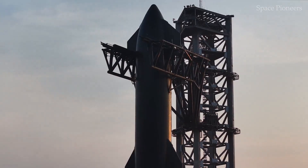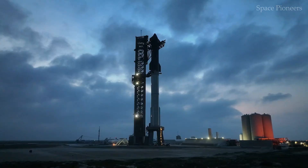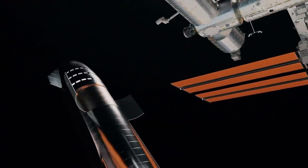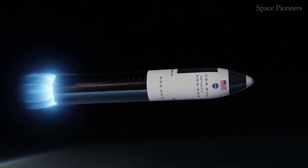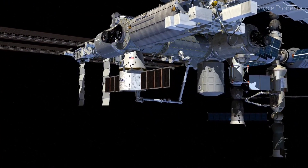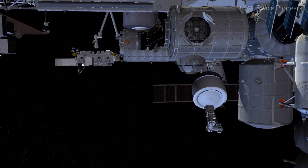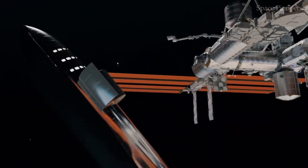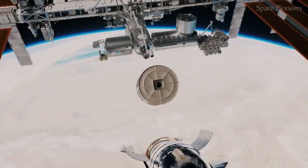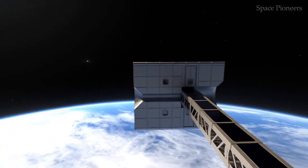Speaking of future missions, the interior designs of Starship's Human Landing System (HLS) version give us a clearer picture of what's to come. Simulated images reveal a two-deck layout optimized for lunar missions. The upper deck houses crew seating, control systems, and living quarters, while the lower deck focuses on storage and life support systems. A central staircase connects the two decks, enabling seamless movement between them. The clean, modern aesthetic with integrated control panels and a predominantly white interior reflects SpaceX's commitment to both functionality and comfort — essential for long-duration missions where astronaut well-being is just as critical as spacecraft performance.